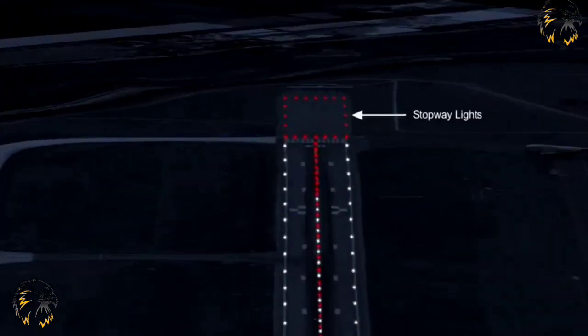Stopway lights should be provided for the full length of the stopway and be in two parallel rows equidistant from the centre line and coincident with the rows of the runway edge lights. They will also be provided across the end of the runway. The lights will be fixed unidirectional lights showing red in the direction of the runway. You can see an example of the layout here.